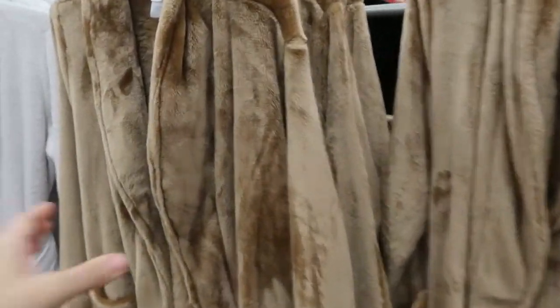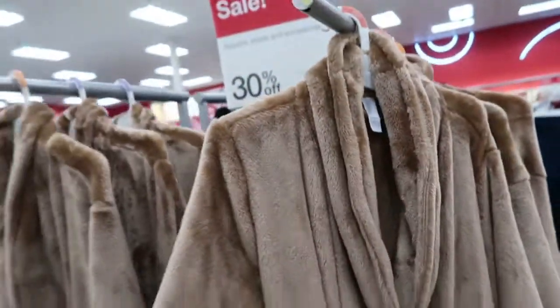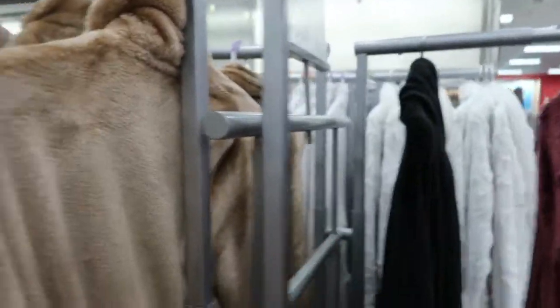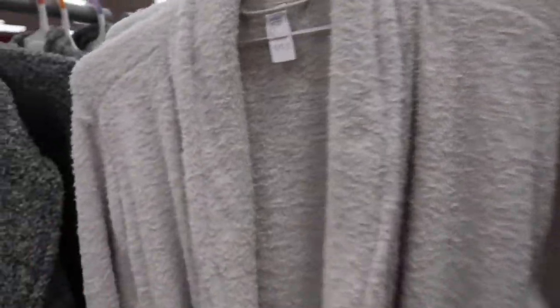In the women's section they have these cozy robes by Stars Above for $30 — they come in brown, burgundy, and black. There are also some more luxe ones for $37.99 that have more of a Barefoot Dreams kind of texture.